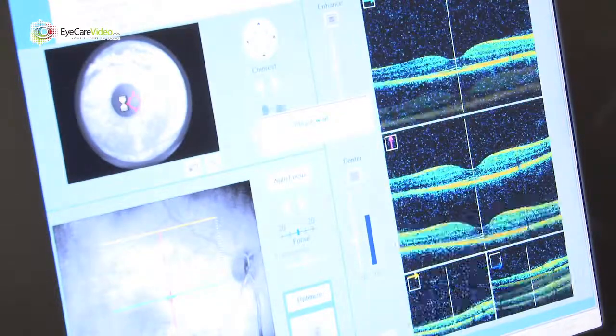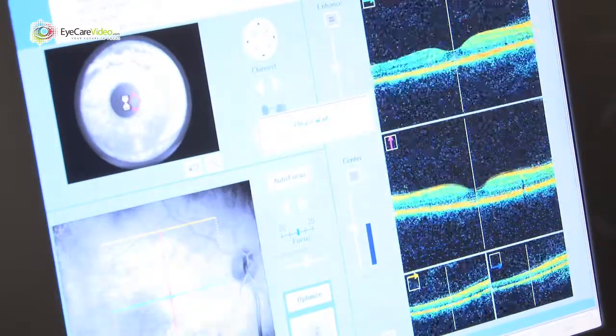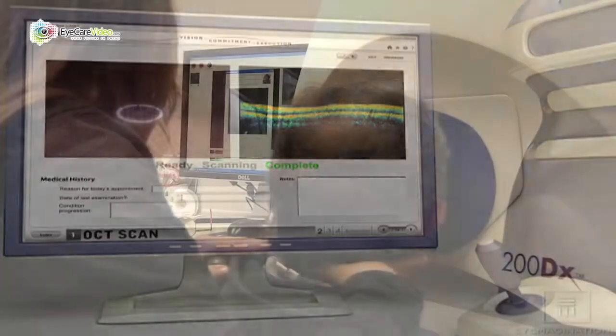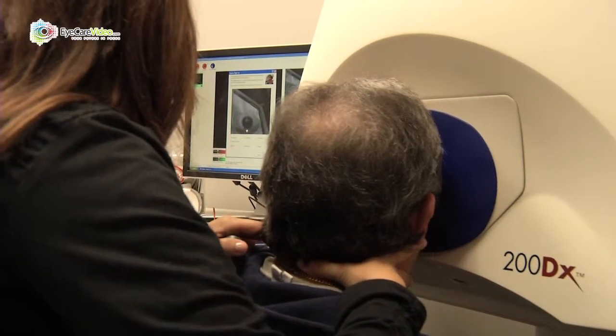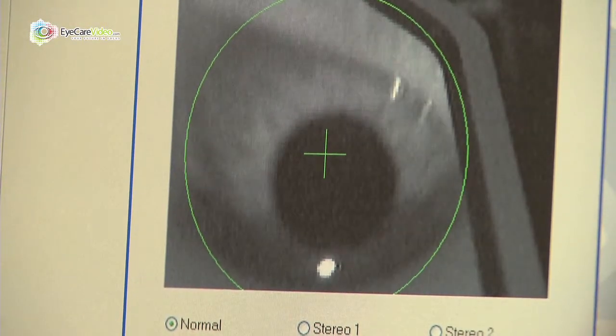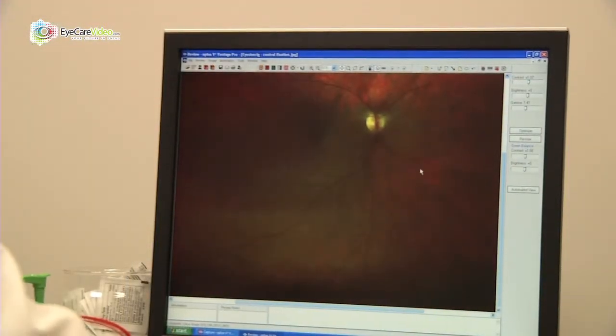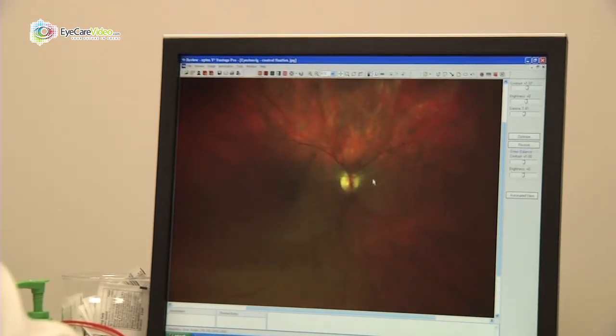We've got the latest technology to be able to do that, including OCT, which is a way to track the progression of diabetes in the eye, as well as the Optos machine that can catch early patients, oftentimes without even being dilated. It's a way to image the back part of the eye, and we can actually show the patient their eye in real time.